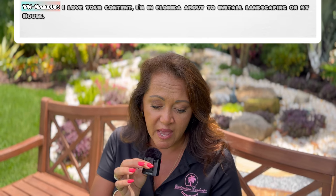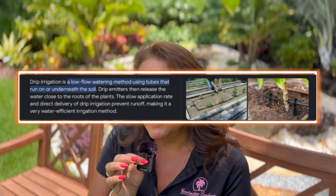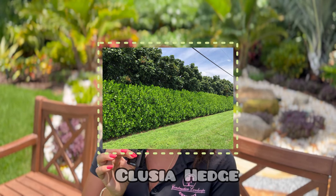The second question is from YW Makeup. She wrote: 'I love your content - I'm in Florida about to install landscaping. Can you talk about irrigation, how to plan for it, and what types of plants need it?' Key thing: irrigation in Florida is super important. There aren't many plants that really don't require it. You could do a drip line with plants more in the succulent family - things like a big clusia hedge. Once established with a drip line, you can turn that off and let nature do its thing with rain.